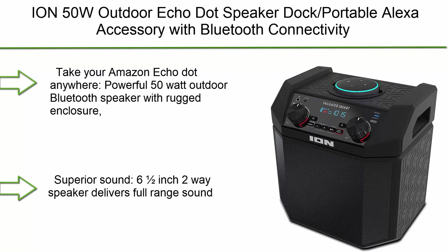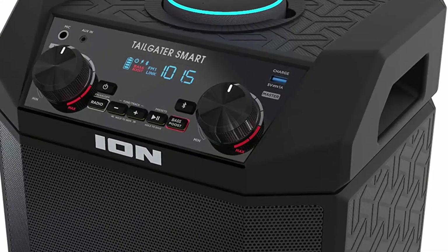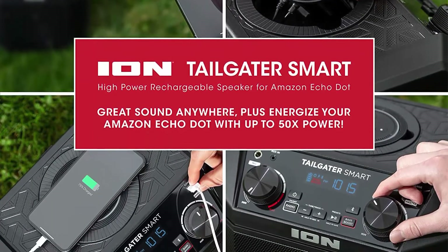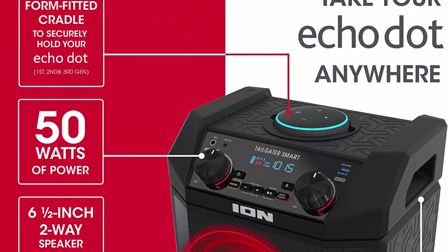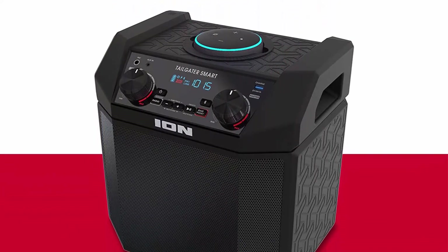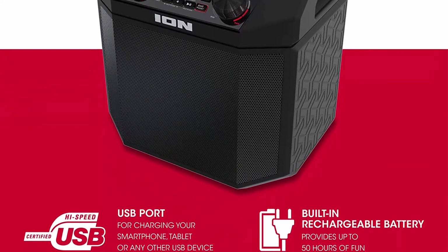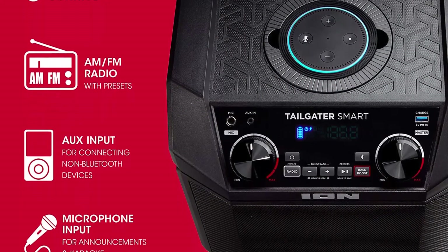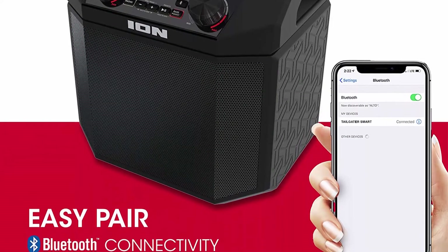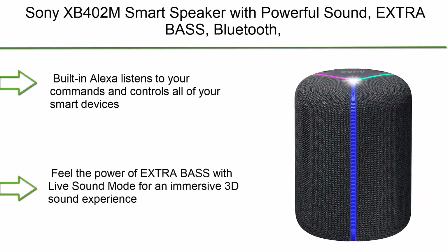Number 6: Sony XB 400 2M smart speaker with powerful sound, extra bass, Bluetooth, Wi-Fi, and Alexa. Built-in Alexa listens to your commands and controls all your smart devices. Feel the power of extra bass with Live Sound Mode for an immersive 3D sound experience. Built to last with an IP67 waterproof, dustproof, and shockproof design. Boost your party with line lights and flashing strobe. Power through any playlist with up to 12 hours of battery life. Control the party with the Sony Music Center app and the Fiestable app.